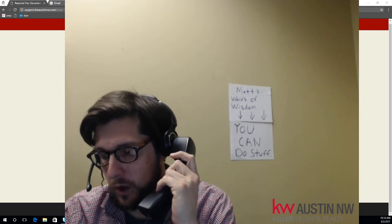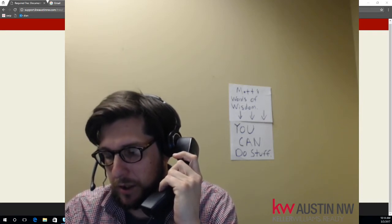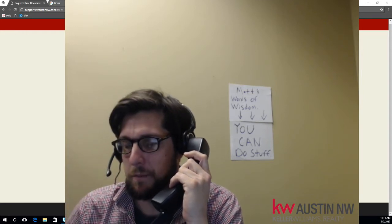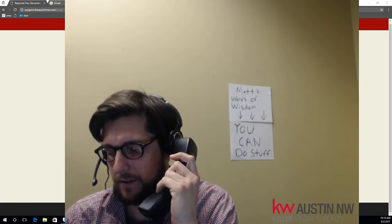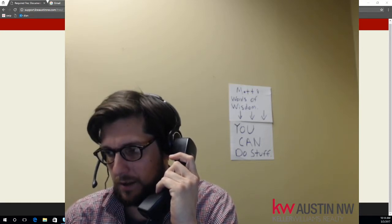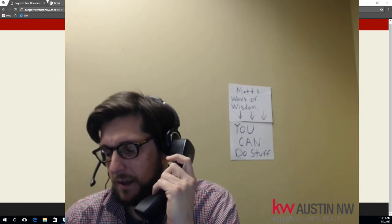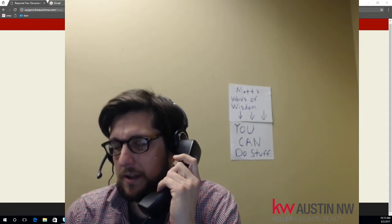Look at the door handle. It says pull. You're pushing. You have to pull on the door. Yes. Are we good? You pulled. Okay, excellent. Next time, read the door.